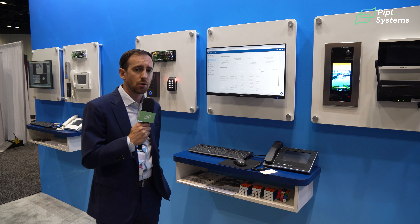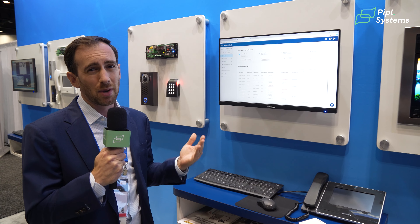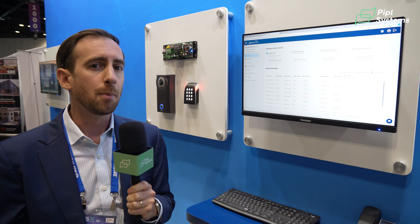One of the main things we're showing off here today is our new A-Phone Cloud platform. A-Phone Cloud is going to change the way that dealers do business with A-Phone, and one of the key components of that is what we're calling remote management.